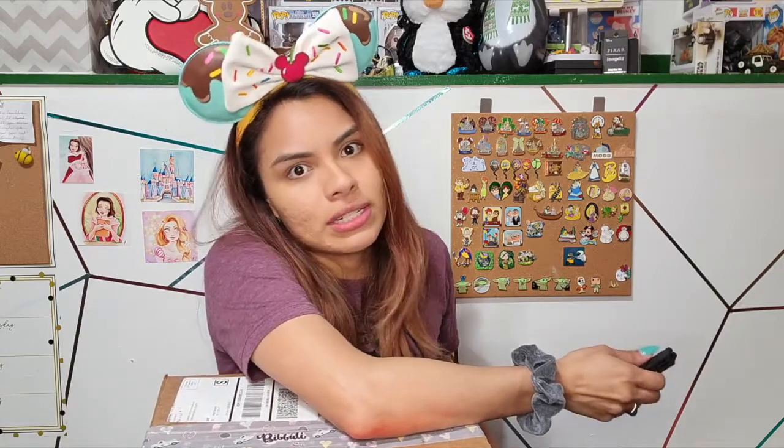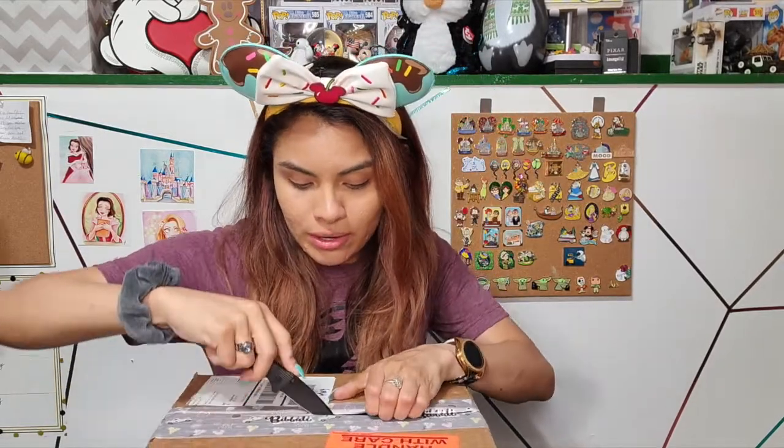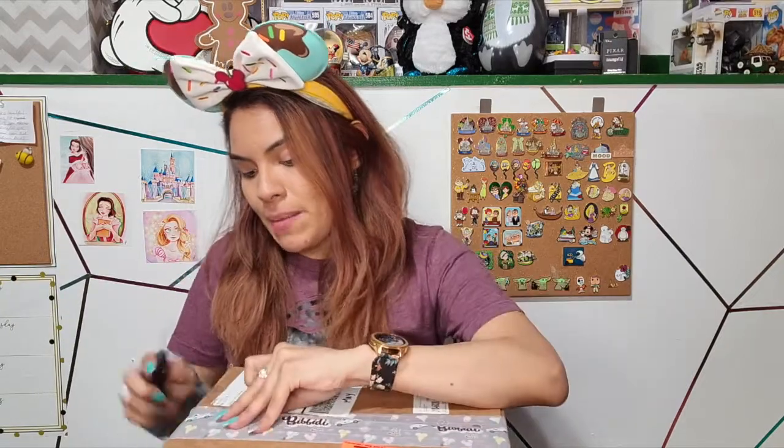That was box number one — now shall we start with box number two? This is my May box, and as you can see it's very different from the April box. Mainly it's because when they give you a box like this, it's because something inside doesn't fit in their regular boxes, so whatever is in here is pretty big. It also says fragile on it — though all their boxes say fragile because Disney magic is fragile and you gotta be careful with the mouse.